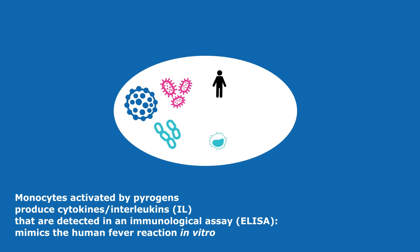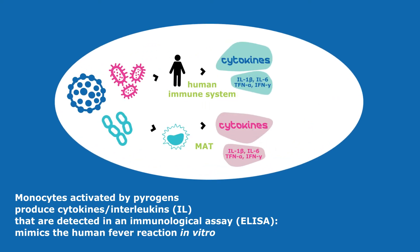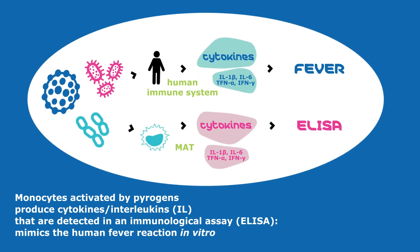Monocytes activated by pyrogens produce cytokines and interleukins that are detected in an immunological assay. This mimics the human fever reaction in vitro.